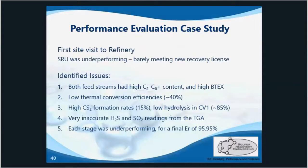That brings us to our final case study where we will look at a testing job from about 10 years ago at a refinery. This is still a big client of ours today.